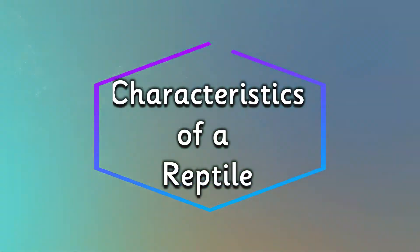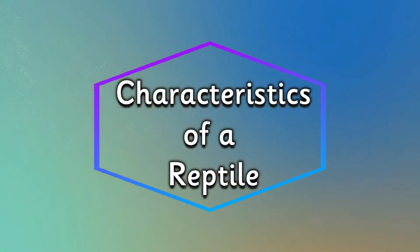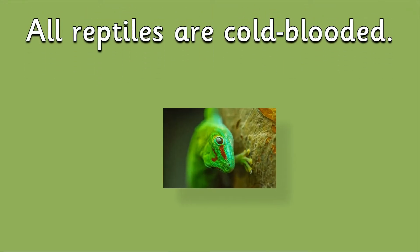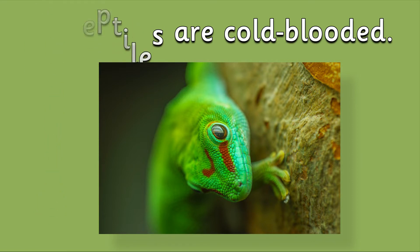Now, let's have a think about some of the characteristics of a reptile. All reptiles are cold-blooded. This means that they cannot maintain a constant body temperature, and their body temperature changes when the temperature around them changes.